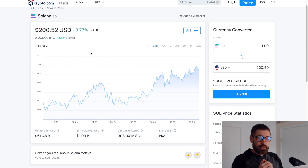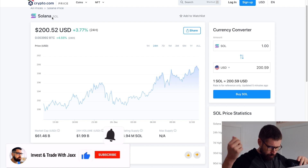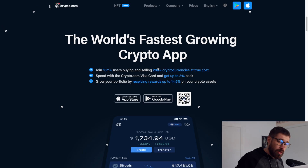What's good, welcome back to Invest and Trade with Jacks. We're going to go over our friend Solana — currently sitting at even $200, up about 3.7% on the day, sitting at a market cap of $61.646 billion, 24-hour volume $1.99 billion.